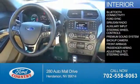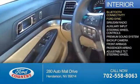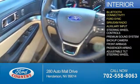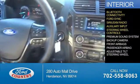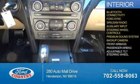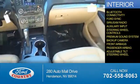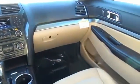Inside you'll find Bluetooth connectivity, Ford Sync voice activation, Sirius XM satellite radio, an auxiliary input, steering wheel controls, a premium sound system, a backup camera, front airbags, a passenger airbag, an adjustable tilt steering wheel — great quality at a great price.